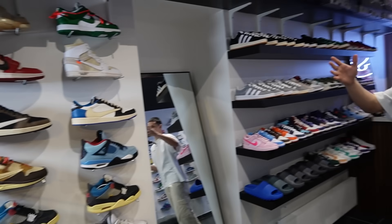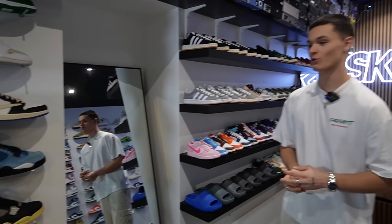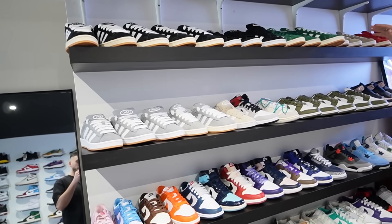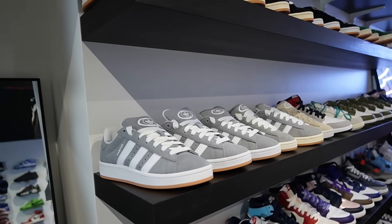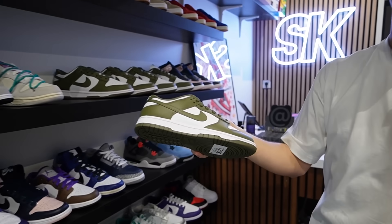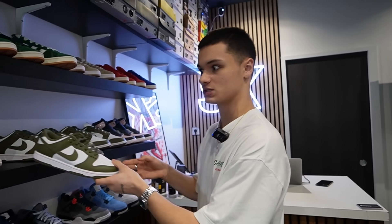La première partie, c'est les bangers : du Virgil Abloh, du Off-White, du Travis, de la Union. L'objectif, c'est que les gens rentrent et se voient happés par ça. Ensuite, sur ce mur-là, on a les paires un peu plus classiques, tout ce qui est sorti récemment, ce qui fonctionne en ce moment. Et puis les produits d'appel — genre une Dunk qu'on vend à seulement 120 balles. C'est le genre de paire que quelqu'un qui ne connaît pas forcément les sneakers va rentrer et se dire : je peux la porter tous les jours.